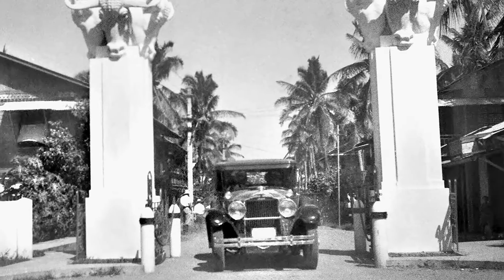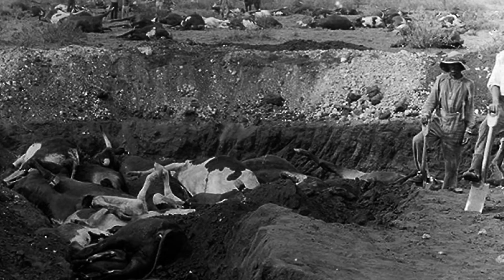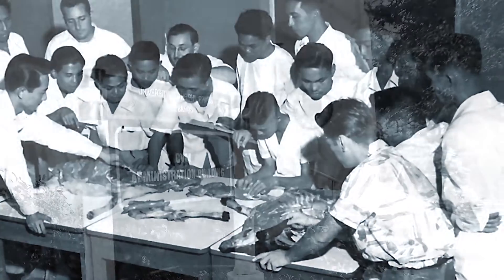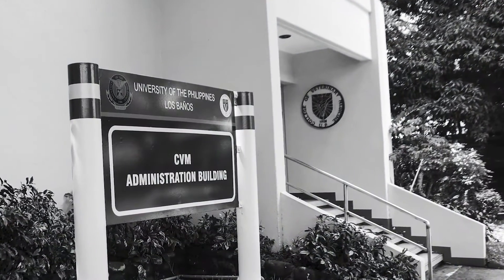In response to the spread of Rinderpest, the UP Board of Regents established the College of Veterinary Science, that later became known as the College of Veterinary Medicine or CVM.